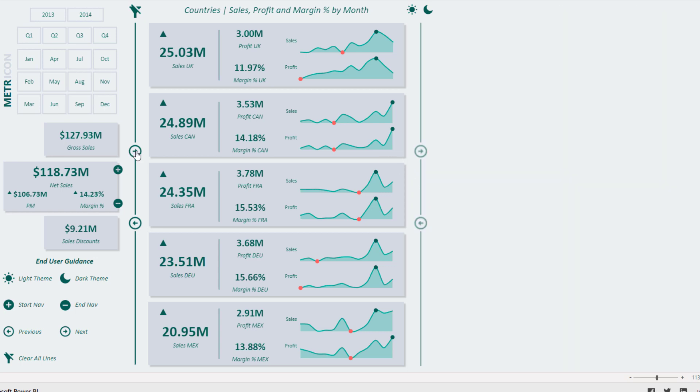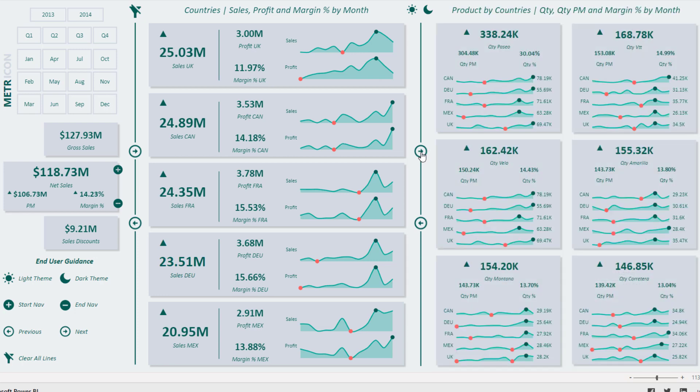You can go back as well. This is just using bookmarks — not difficult to do. I like how, if someone feels there's too much information, you can just use bookmarks and click over to the next insight. The labeling down here is also great for end-user guidance — very smart.